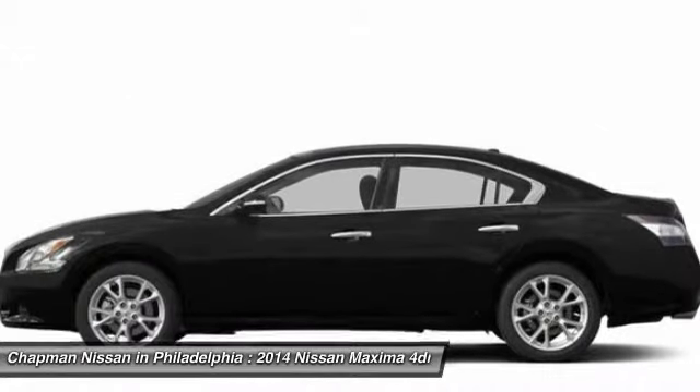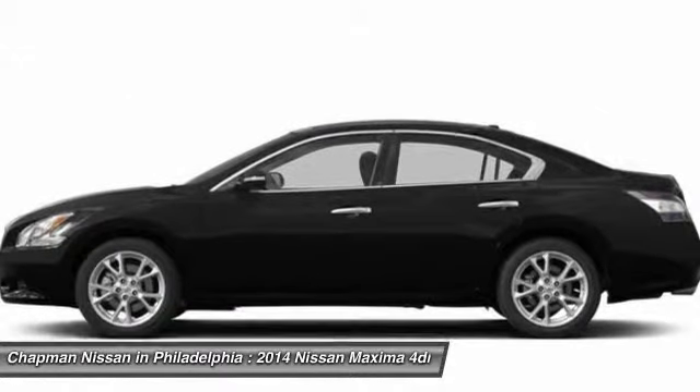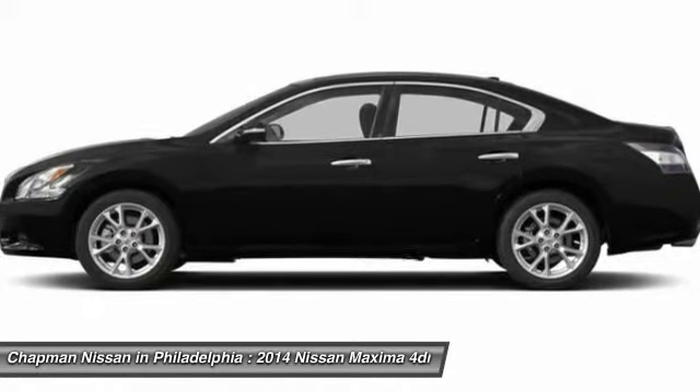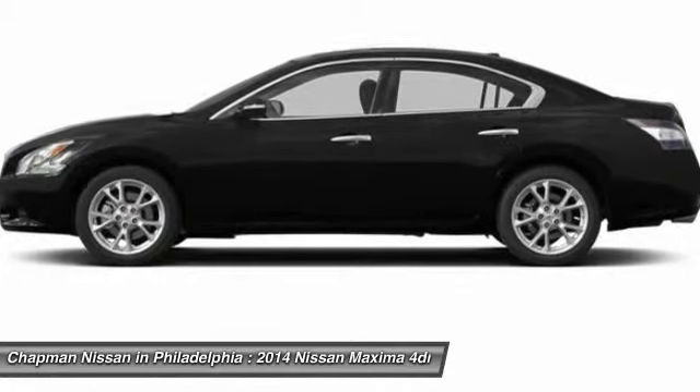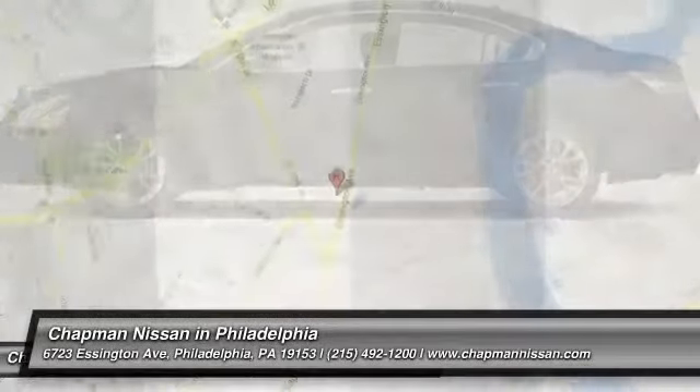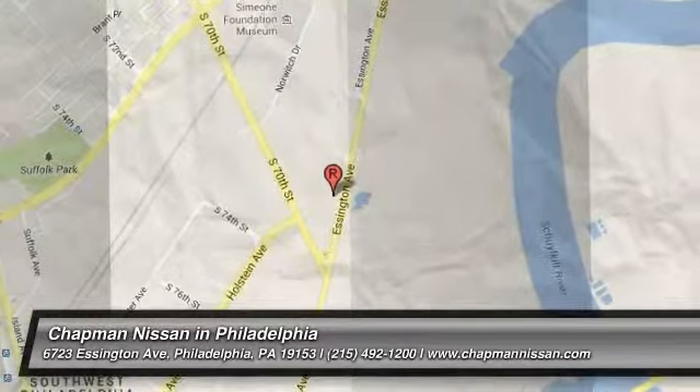Schedule a hassle-free test drive. Chapman Nissan is located at 6723 Essington Avenue, Philadelphia, Pennsylvania 19153. Call Doug for best deal!